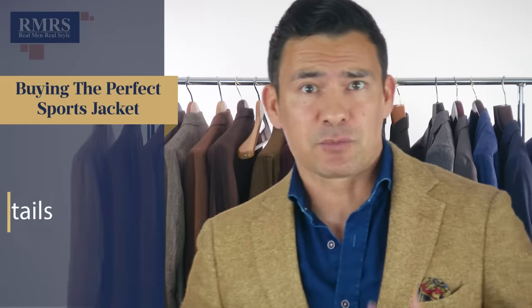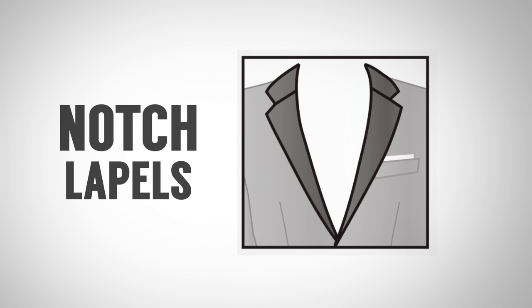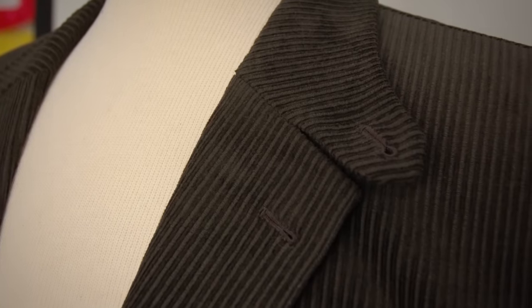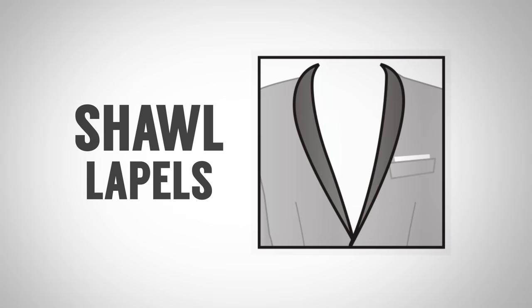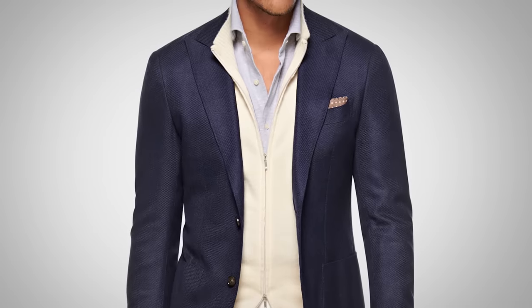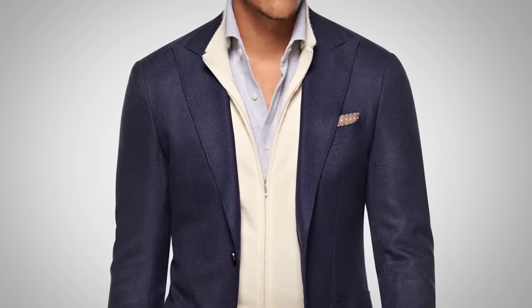Now, what about the style details? First up, let's talk about lapels. In general, notch lapels are where it's at. You may want to go for a sport lapel, especially if you're getting something custom. What you want to avoid are shawl lapels — shawl lapels are fine for black tie, but not really great for sports jackets; they're just too formal. The same with peak lapels. On a solid gray or solid blue sports jacket, I've seen some guys pull off the peak lapel, but in general I would reserve that for suits.